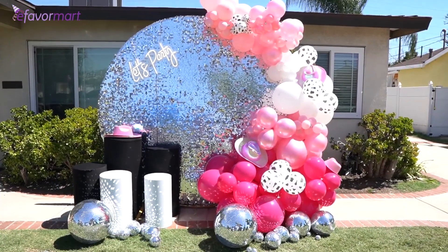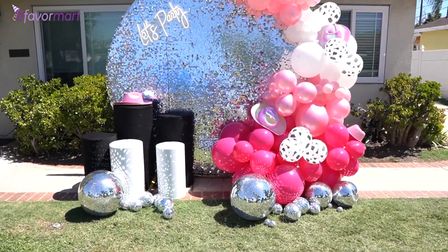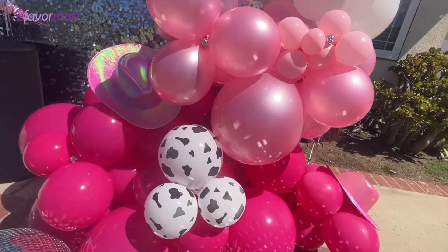Now I can upload these to my portfolio on my website so clients can book, and blast them on my Instagram to promote my business.